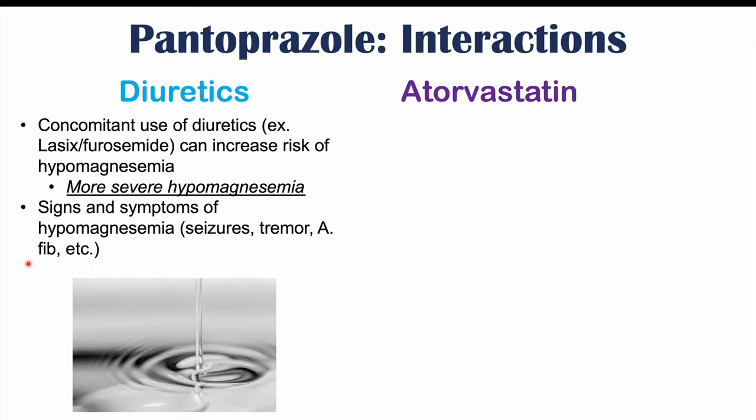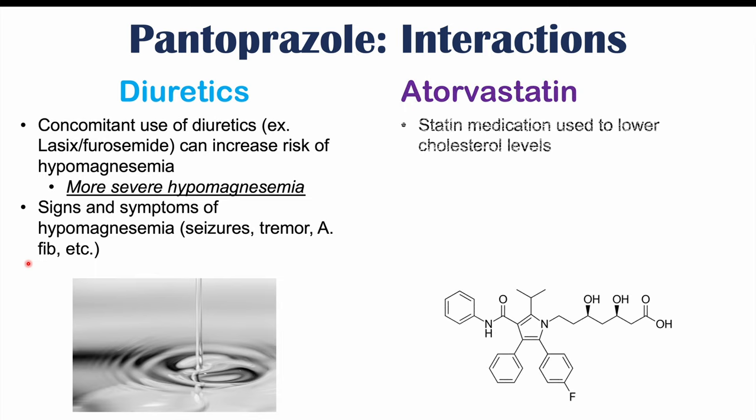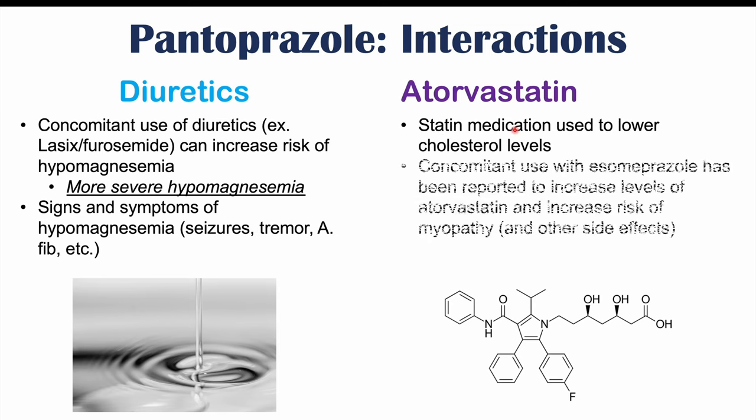We can also see interactions between pantoprazole and atorvastatin, a statin medication used to lower cholesterol levels. Concomitant use of atorvastatin with a PPI — esomeprazole more specifically — has been reported to increase levels of atorvastatin and increase the risk of myopathy and other side effects. Myopathy involves severe muscle aches and pains, and being on esomeprazole along with atorvastatin can increase the likelihood of myopathy.